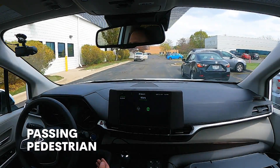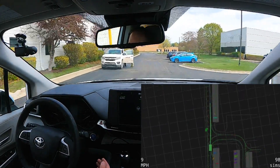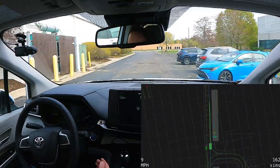Here we have a number of cars — one on our right, one on our left. We're maneuvering around them, and on the left we see a pedestrian. We recognize that it's a pedestrian and we squeeze to the right to create a little extra room.